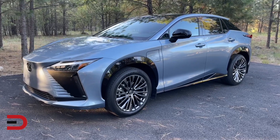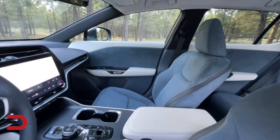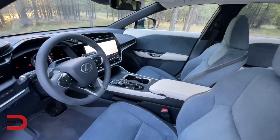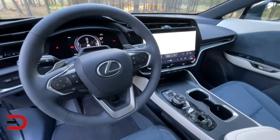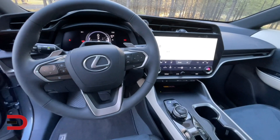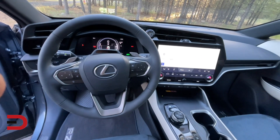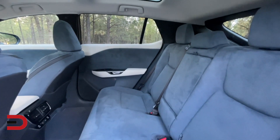Inside, the 2023 Lexus RZ is every bit the modern EV with a clean, minimalist look. It has a quality interior with soft-touch surfaces, ambient lighting, nicely padded and supportive seats, and a 14-inch digital touchscreen dominating the dash.